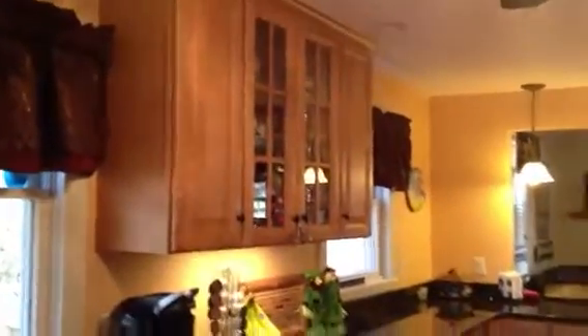Here's the kitchen. That's fully updated with granite tops. The cabinets are updated.